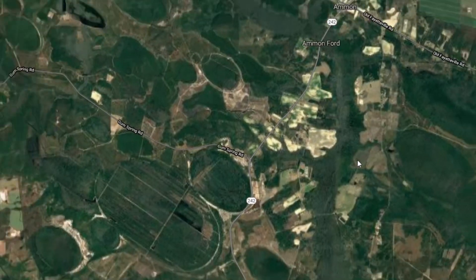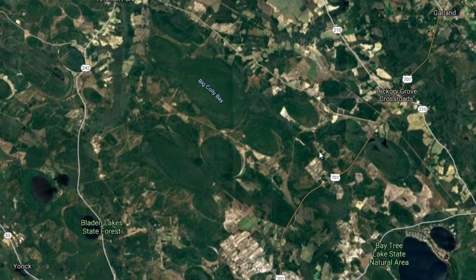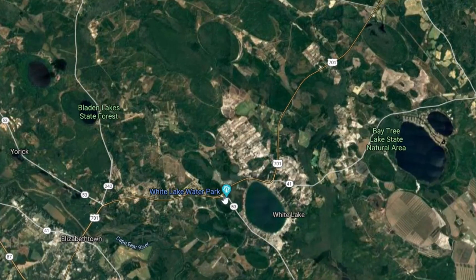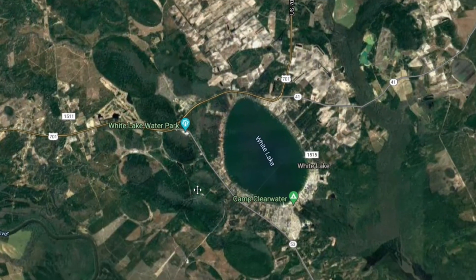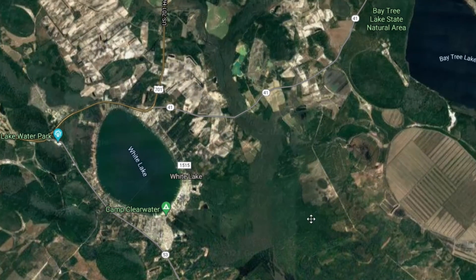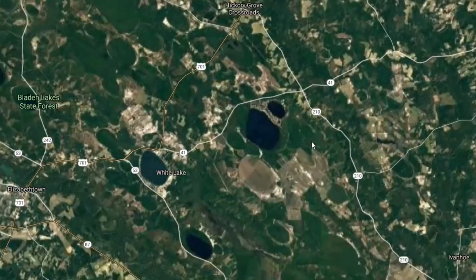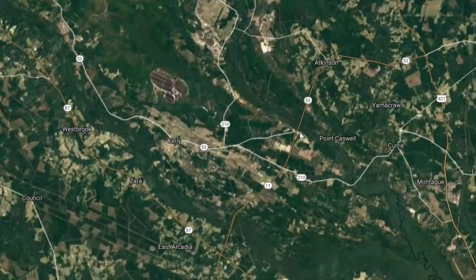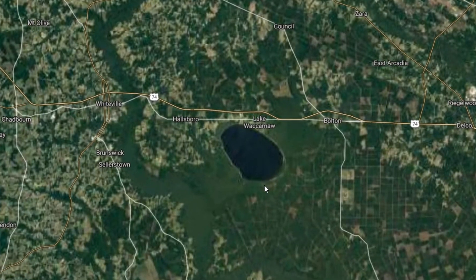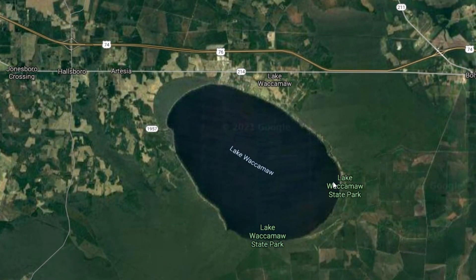The ones you will notice are the lakes. You can see White Lake right here — that's a Carolina Bay, about 3,000 feet long, and it's a noticeable one. There's a field and there's a lake. You can see they're all over the place. The biggest one right here is Lake Waccamaw, and a clip on this lake will be available later in the video.